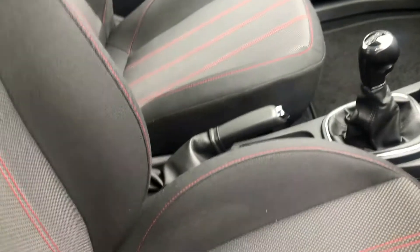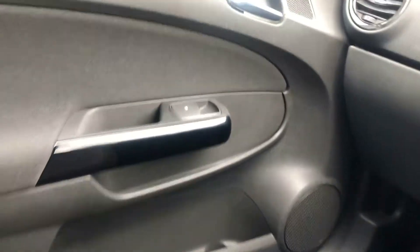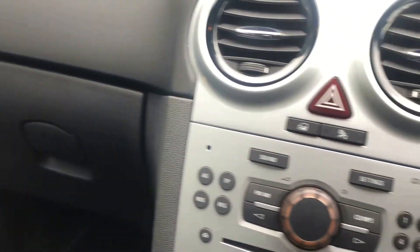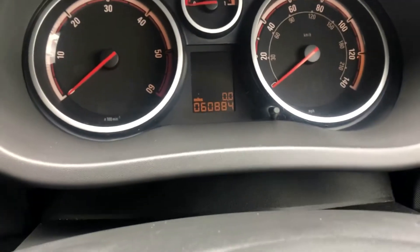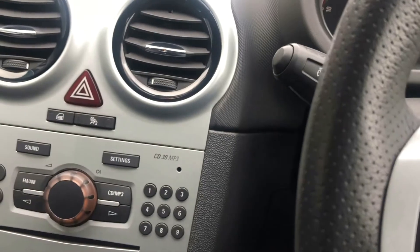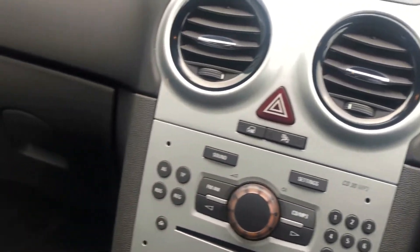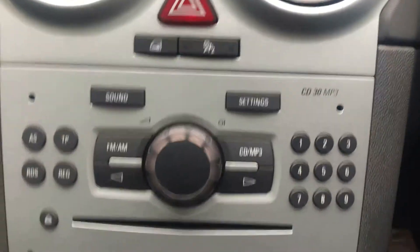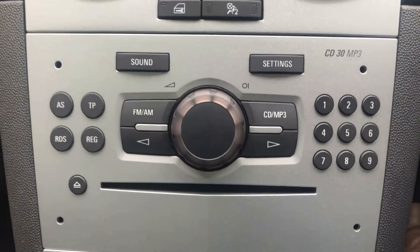The upholstery is in a nice condition — no major damage anywhere, no rips, tears or burns. All the dash trims are very, very good. Mileage of 60,884. It has electric windows, electric mirrors, and a stereo CD/MP3 compatible system.